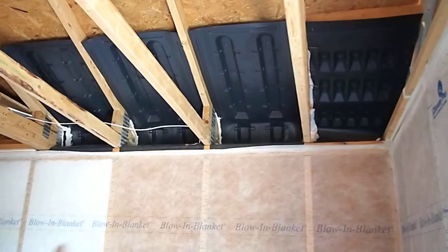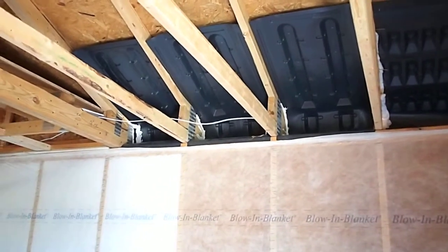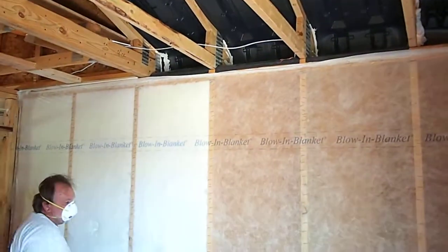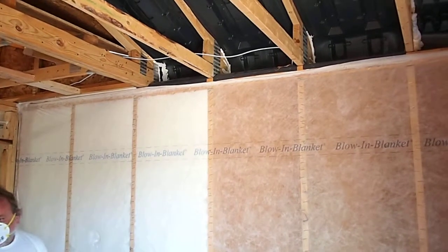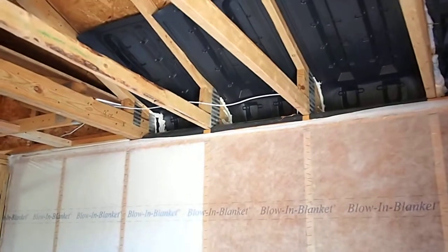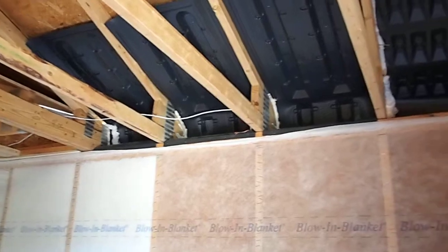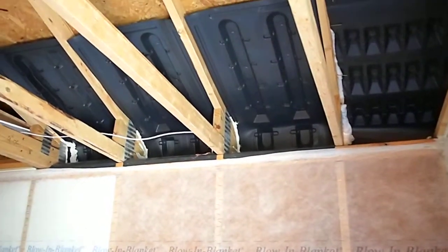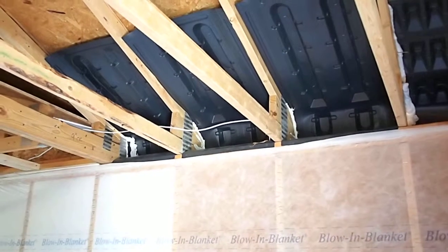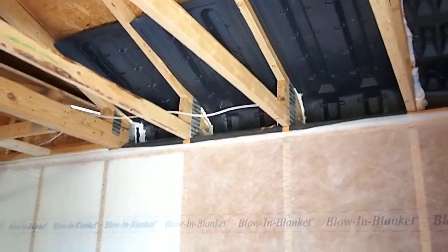Those are AccuVents made by Brentwood Industries in Redding, Pennsylvania. They've been installed prior to the netting being done. A little detail of what they do here is seal at the slight opening where the AccuVent fits flush with the truss. It's a minor detail, but it'll prevent air infiltration. The largest part of that is taken care of by the design of the AccuVent.